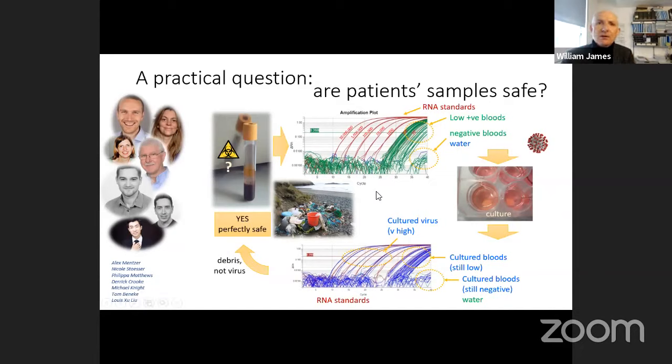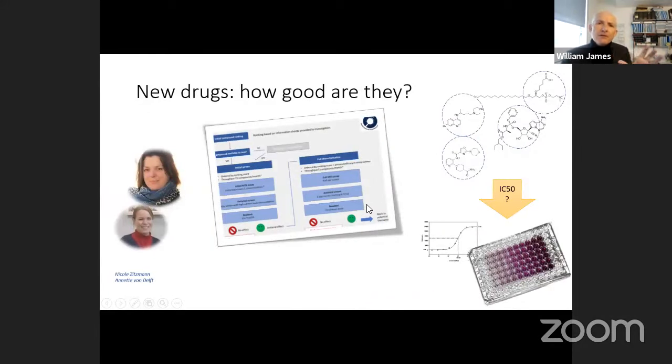Most of the requests for access to our facility have come in the field of antiviral research — a very important area because there are as yet no fully validated drugs that work against this virus. Nicole Zitzman is leading a team to evaluate a very large number of novel candidate antiviral molecules against this virus, using the core facility on a very open basis to identify the strongest candidates to enter into further clinical trials. Nicole will be giving a much more detailed presentation in next week's COVID conversation.